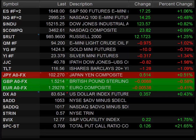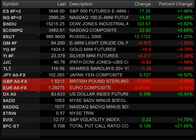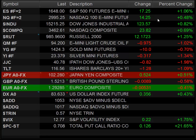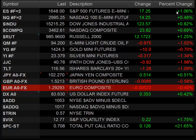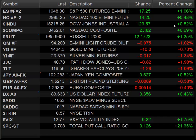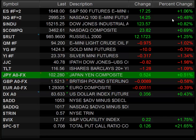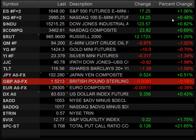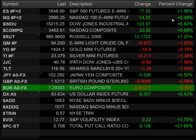We had a strong session today with decent performance across the board in all the majors. One thing to note, though, is there was definitely an underperformance in the NASDAQ, so the market was bifurcated with strength in favor of the broad market. The ES futures were up 1% and the Dow was up about 0.8%, while the NASDAQ side was only up a little less than 0.5%.